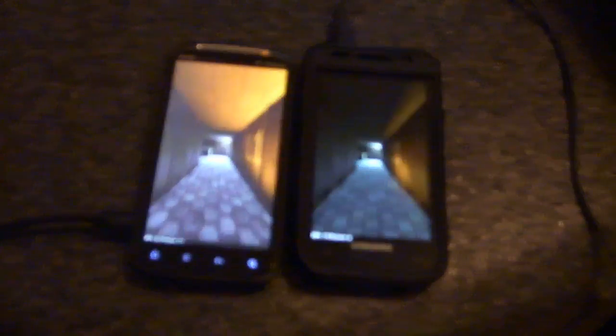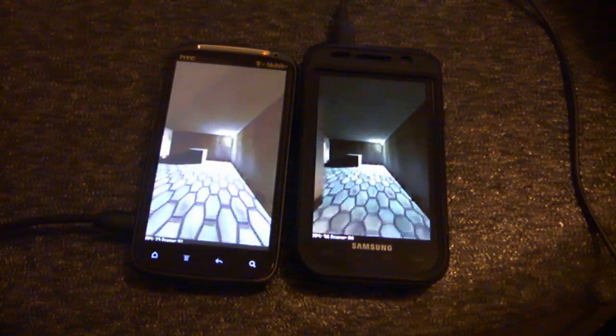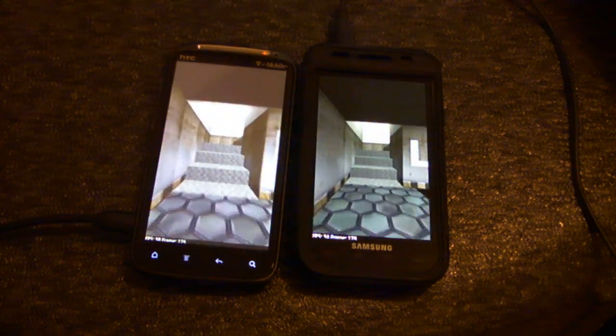As you can see, I started the Sensation a little bit later, and it's really passing up the Samsung 4G right now.